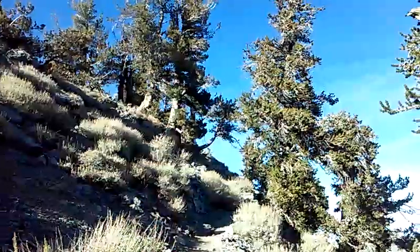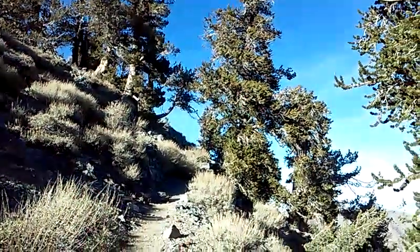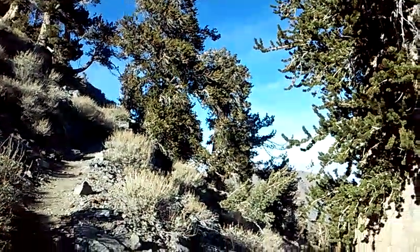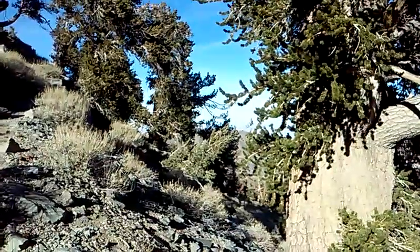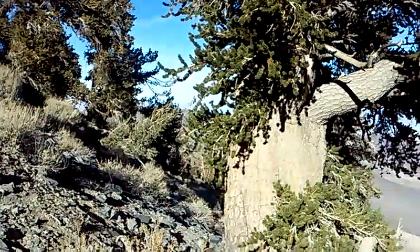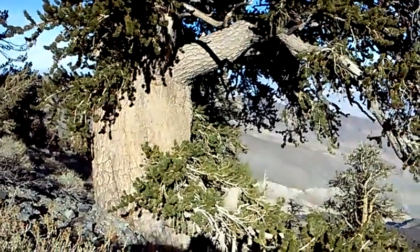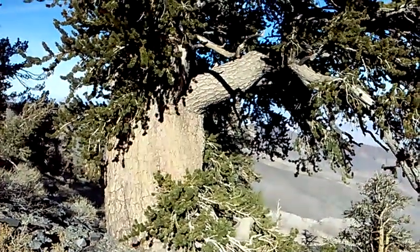Not far to the top. I better get going — it's a long way for an old man like me. Seven miles up, another seven miles back. It's a long trip. But I just wanted you to see these trees. They're pretty cool. Bye now. Thank you.